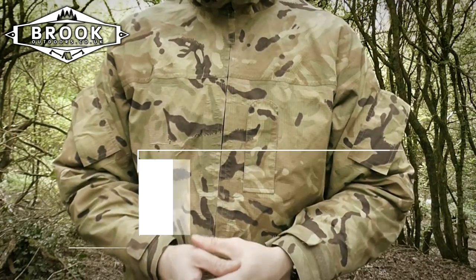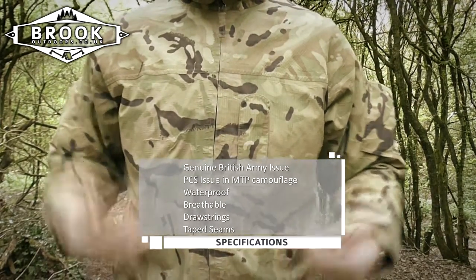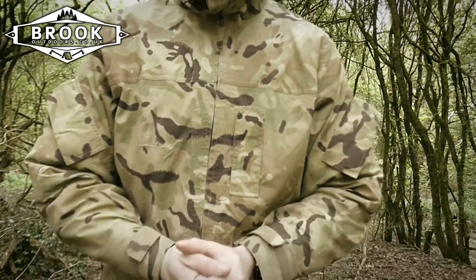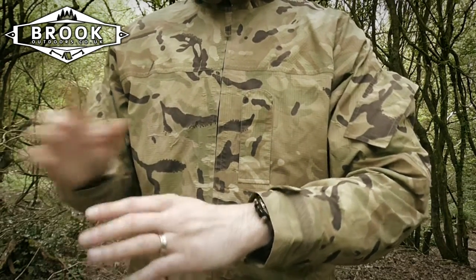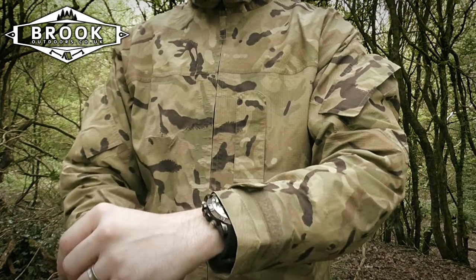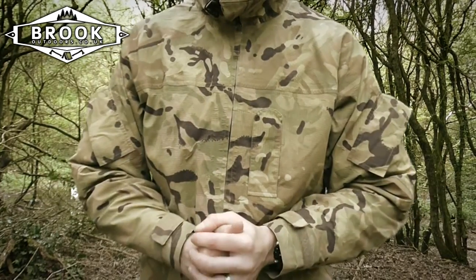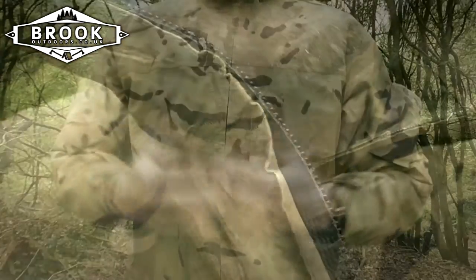This is British Army issue, so it's meant for the guys and gals in the forces and it's going to stand up to a lot of rigour. It's current PCS issue and it is MTP pattern — Multi-Terrain Pattern — meaning it's designed for a diverse array of environments to help keep you concealed. It is Gore-Tex material: it will not allow water-based liquids in, but it will allow water vapour and condensation to escape, so you don't get drenched through.